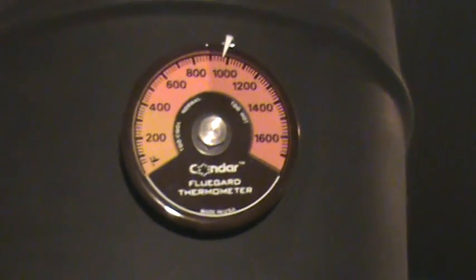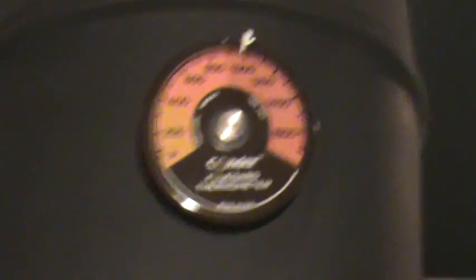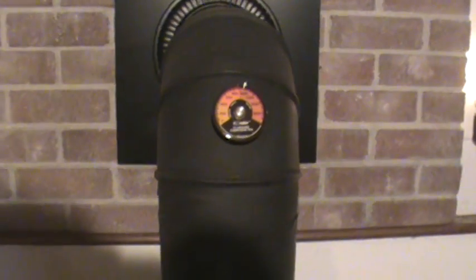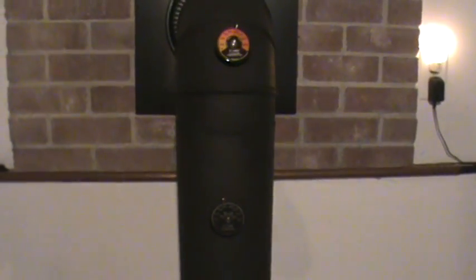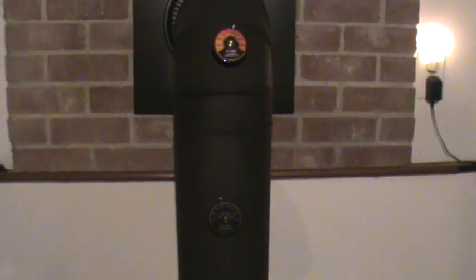Our probe in question is this one, which is showing almost 1,000 degrees at 28 inches above the stove pipe. The problem is we're thinking that the new probes are reading higher than they should on single wall pipe for some reason.